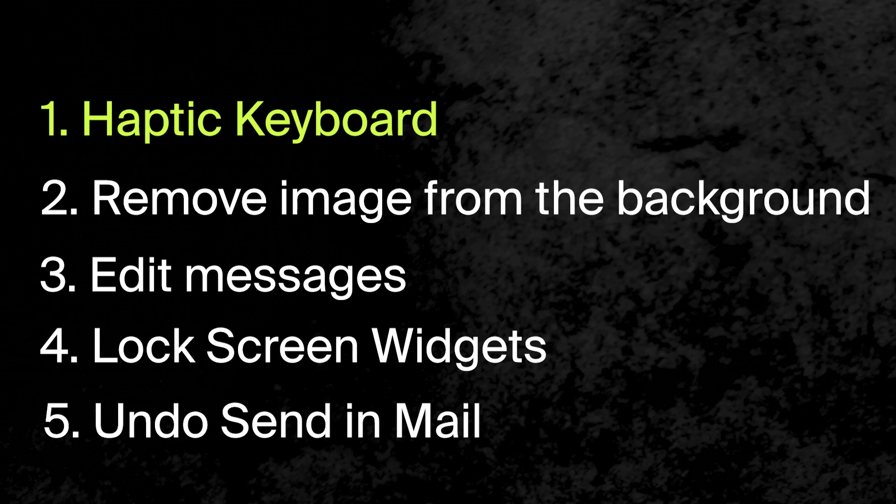The first feature that I simply can't live without is something you need to turn on right now. For as long as I can remember, Android phones have had a slight vibration as you type on the keyboard, letting you know that the key press has been registered. It mimics what we feel when we type on physical keyboards, and it's something I've grown accustomed to when typing on Android devices. The iPhone, until now, has not had this feature.